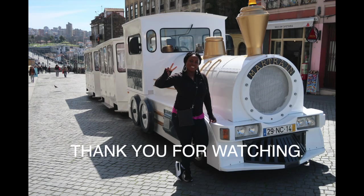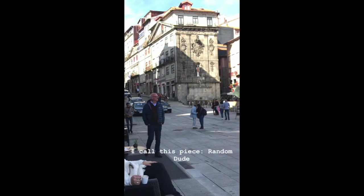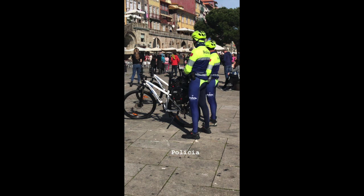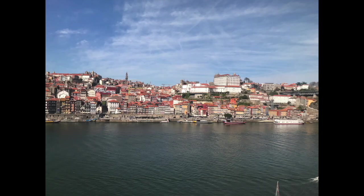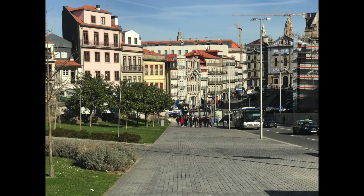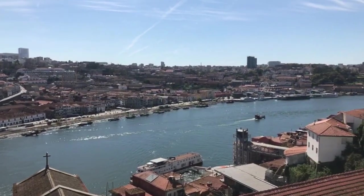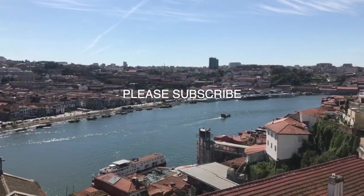Well, that's pretty much it — in no particular order. Don't forget to like and subscribe to my YouTube channel, Sonya Delight. In the meantime, here are some interesting videos and pictures from my Porto trip, and I'll see you next time.